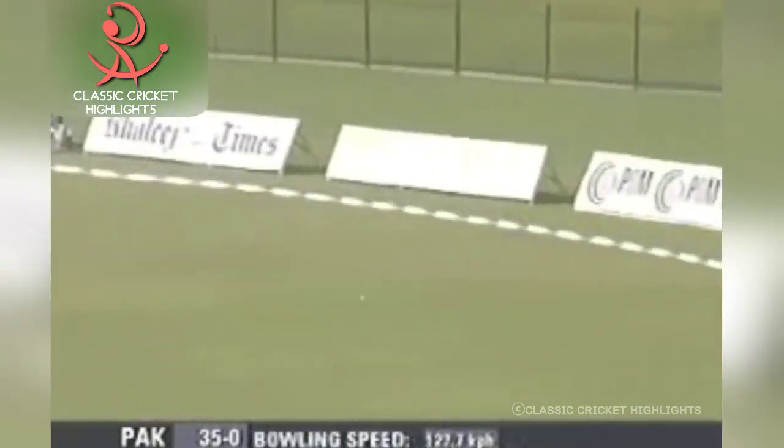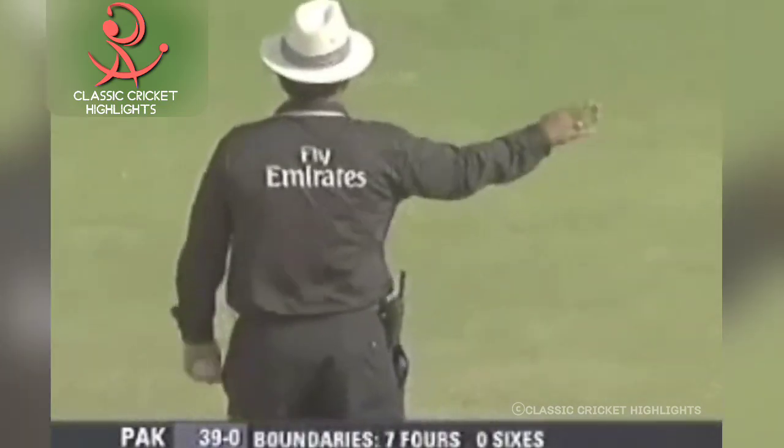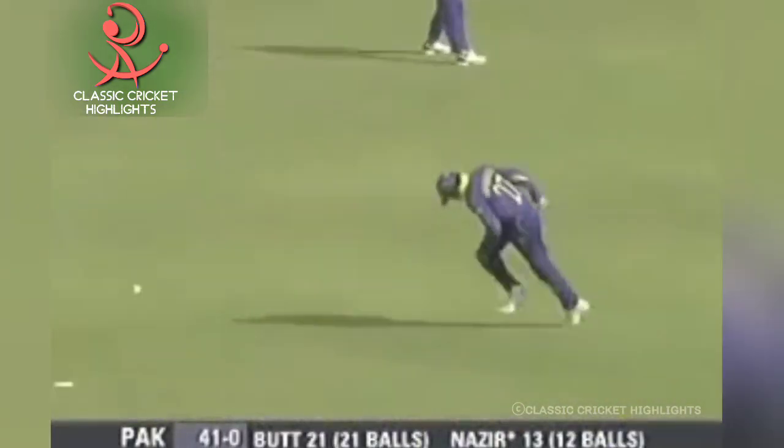A slower ball, and well placed by Butt. Whipped again outside off stump — he's enjoying it. Wide called, and four more.